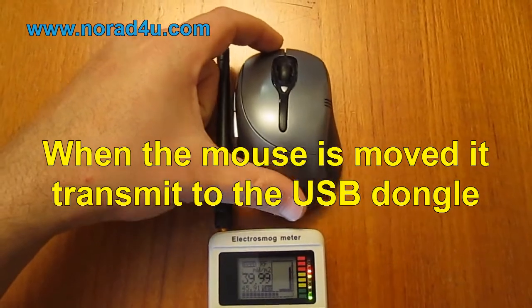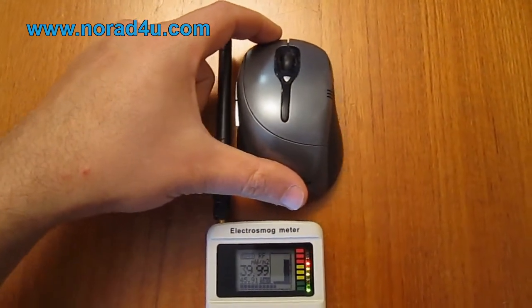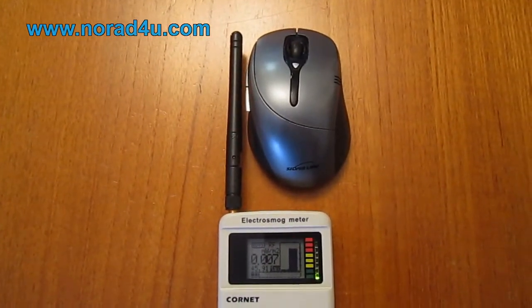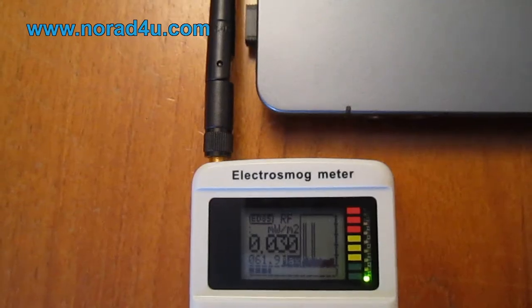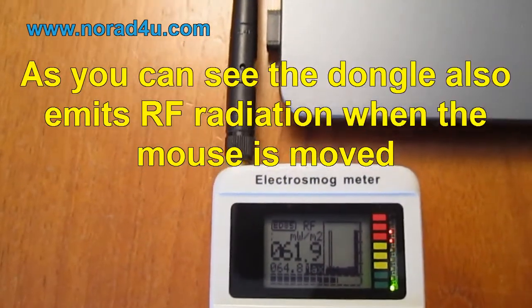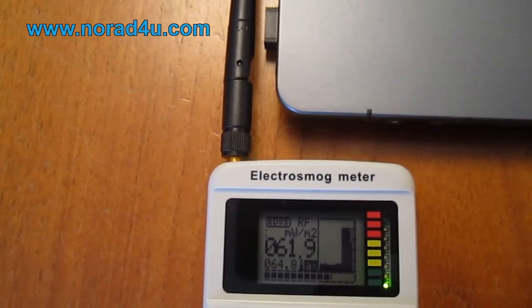When the mouse is moved, it transmits to the USB dongle. Now let's see what happens to the dongle when the mouse is moved. As you can see, the dongle also emits radio frequency radiation when the mouse is moved.